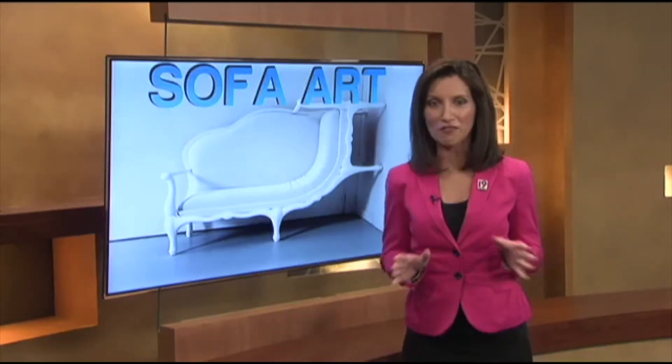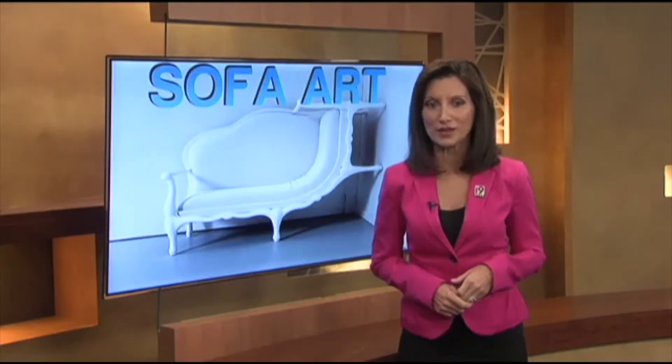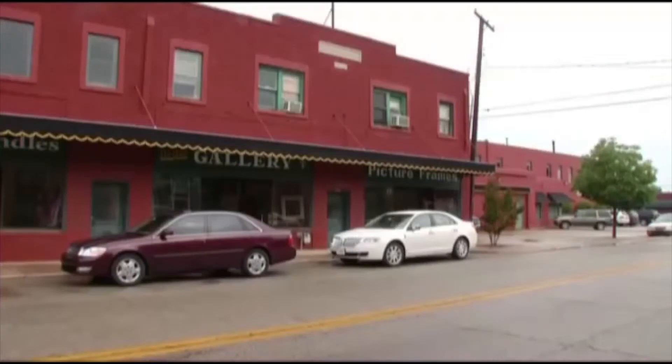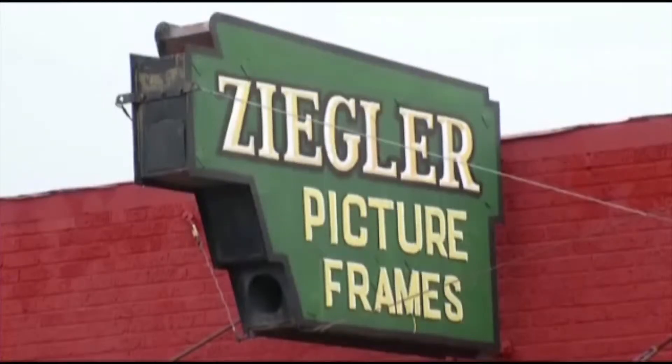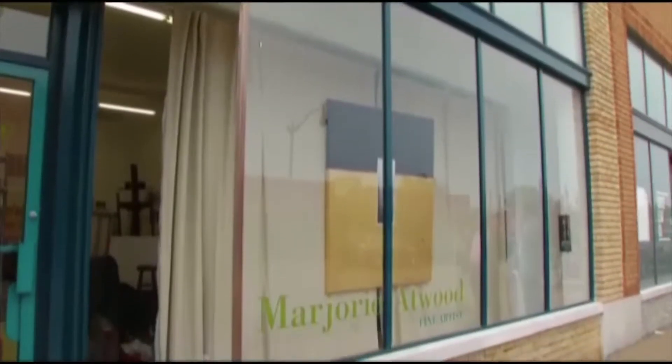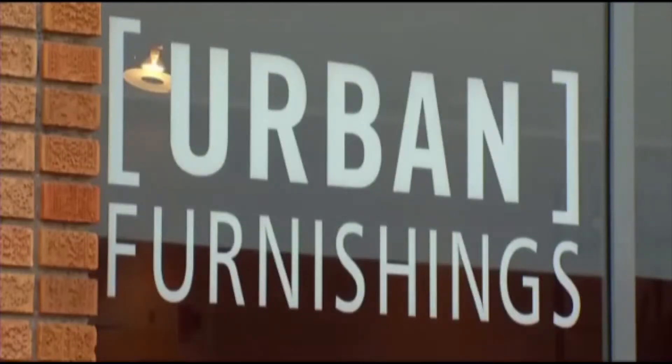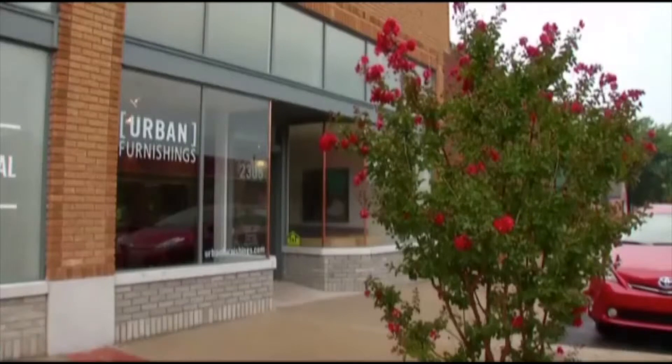Sofa art is reason enough for fun in Tulsa's Kendall Whittier neighborhood. This Whittier Square area of Tulsa was once a busy suburban retail hub and has in the last few years been making a comeback.